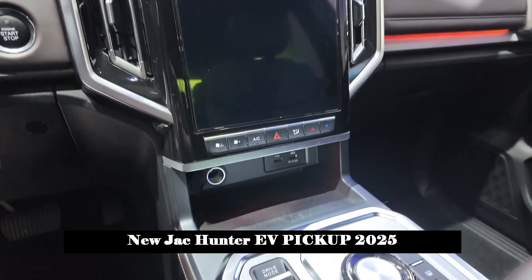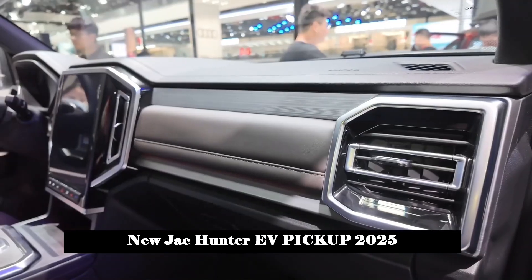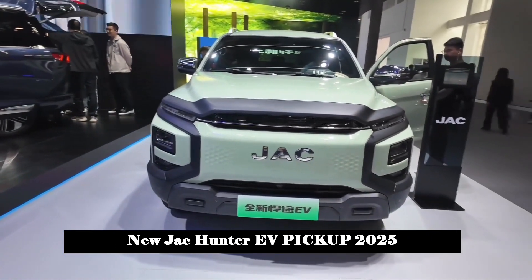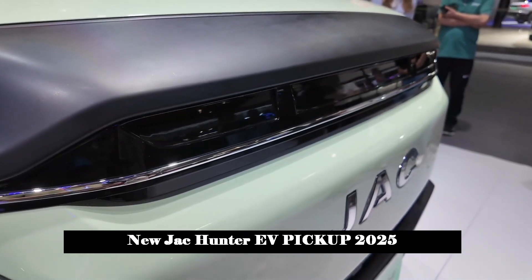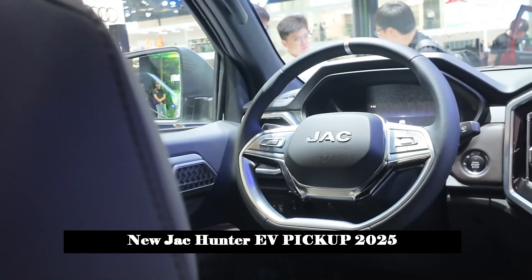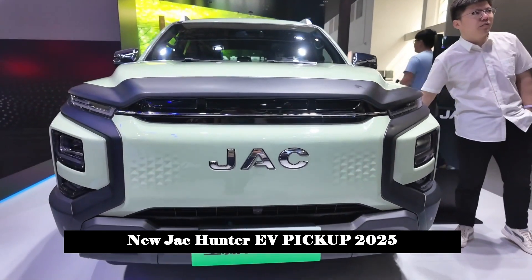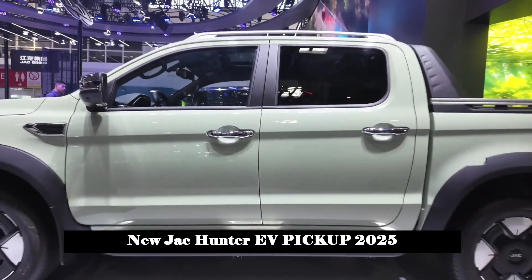The cargo box part is relatively traditional and the split-type tailgate style is new. Inside the cargo box there is an external power outlet with a 3.3 kW intelligent external discharge function. In addition, the Hunter EV also supports V2G (discharge to grid) and V2L (220V discharge) external discharge functions to meet power demand in different scenarios.